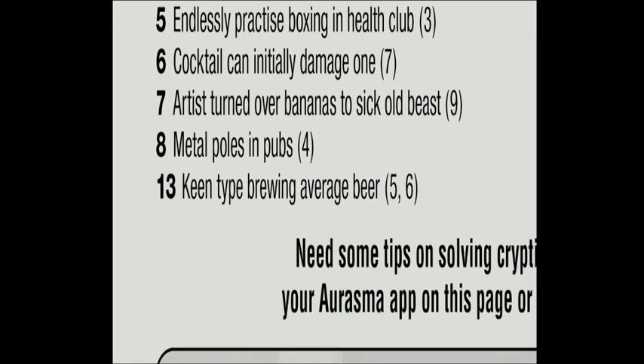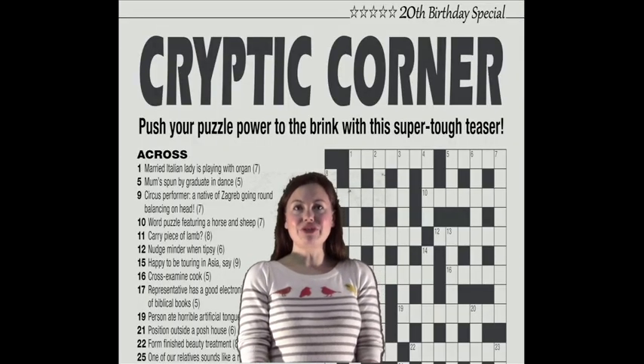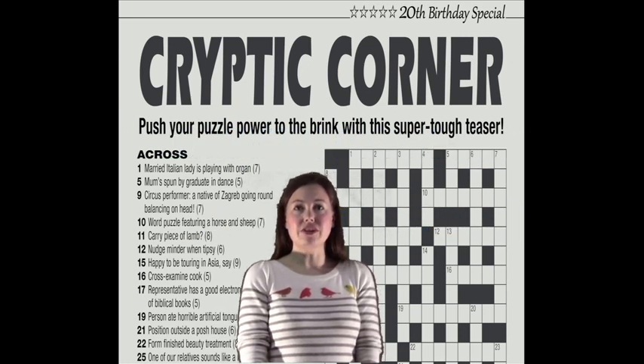Always remember: in cryptic crosswords there should be a definition word or phrase leading to the answer, and it should always be at the beginning or at the end of the clue. So that's always a good place to start.